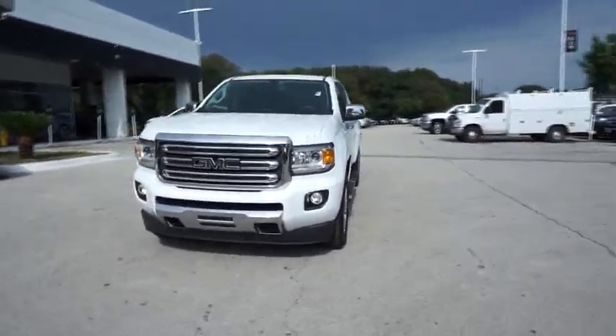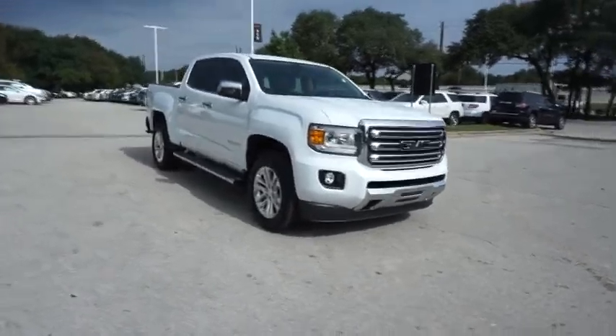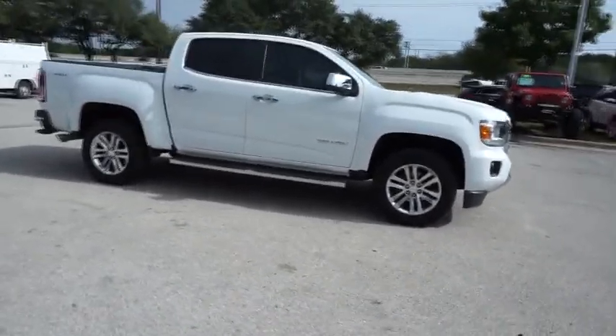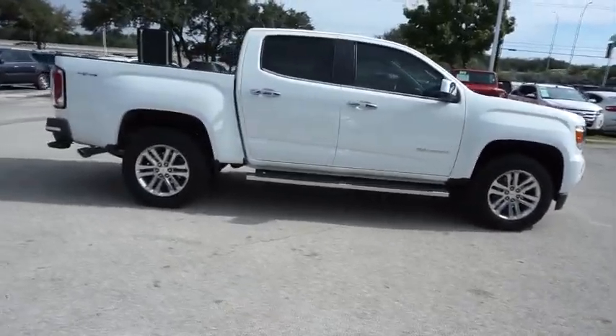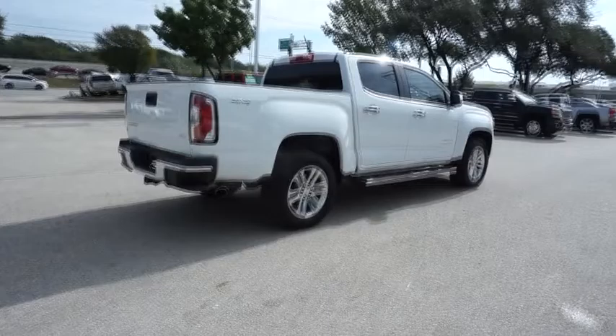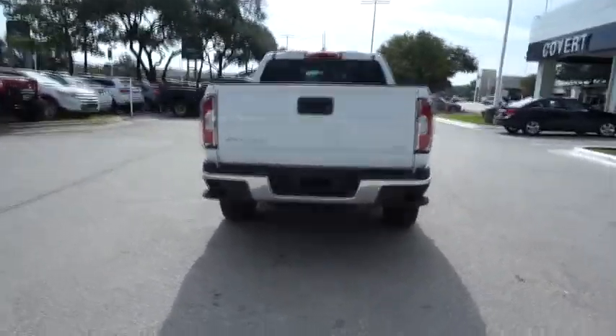The 2015 GMC Canyon. With one of the most powerful standard four-cylinder engines in the class, the Canyon lets you enjoy 18-city, 25-highway EPA-estimated MPG and is engineered to absorb the bumps, handle the curves, supply superb traction, and provide seating for five.